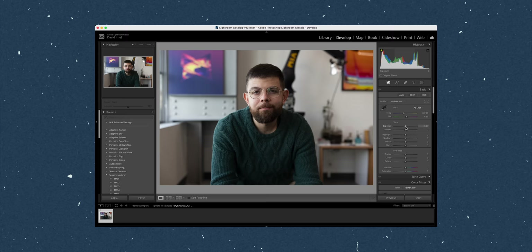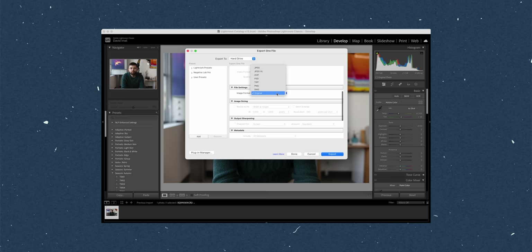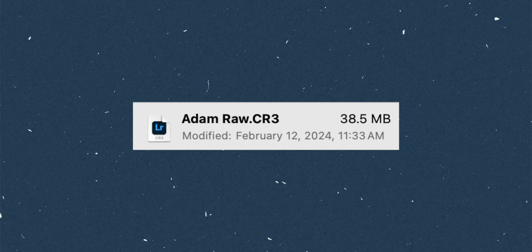They contain a ton of information. A lot of that is redundant information, and a lot of that information is information we can't even visually perceive. And at the end of the day you're just going to be presenting one finished photo. So when you're finished editing that raw, you compress it — so instead of taking up 90 megabytes on your computer, it can just take up 25.